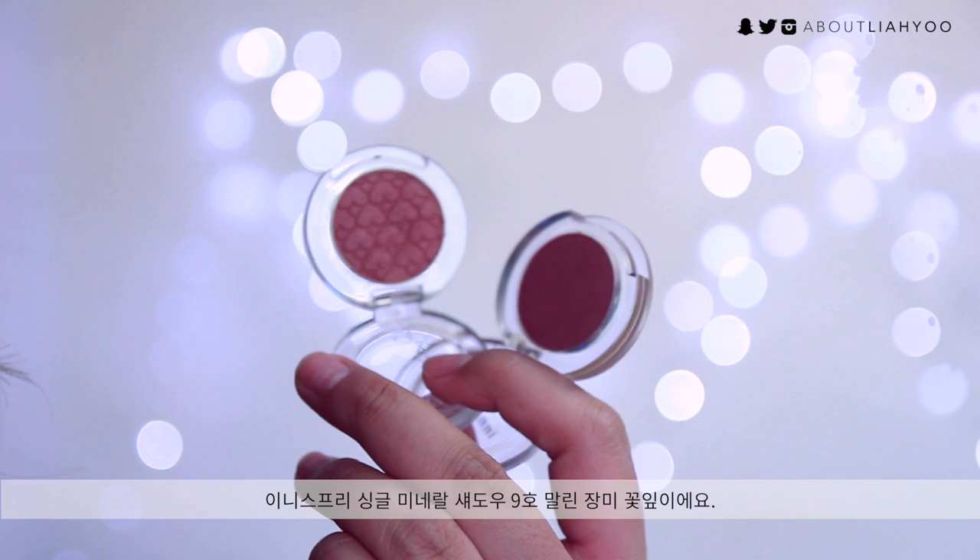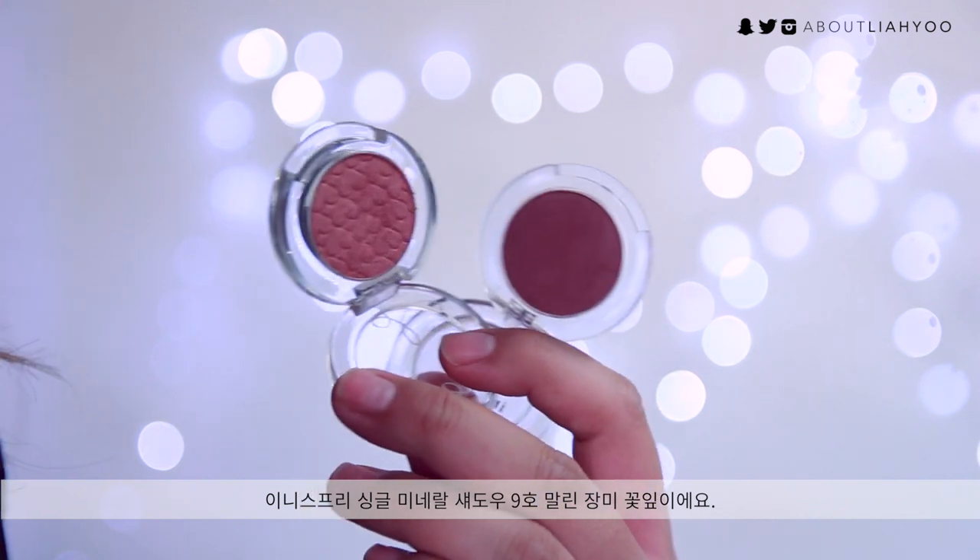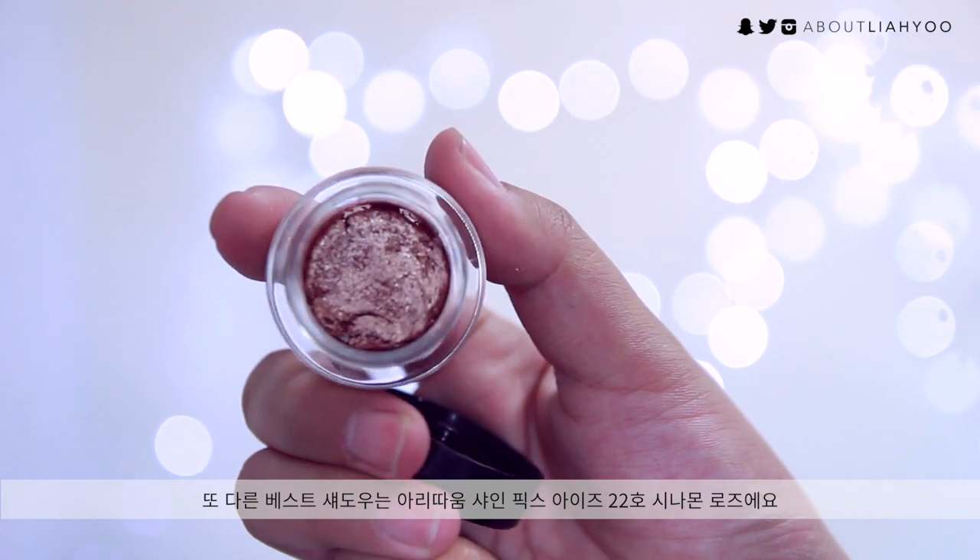It's the Innisfree Mineral Single Eyeshadow number 9, called Mallin Sangmi, which means 'dried rose.' I really love it paired with purple or brown eyeshadows — I normally pair it with brown, which is what I did today. It really enhances brown eyes. I also have another single eyeshadow pick, which is the Shine Fixed Eyes from Aritaum in number 22, Cinnamon Rose. It's kind of like a dusty mystic rose color with hints of champagne and brown.